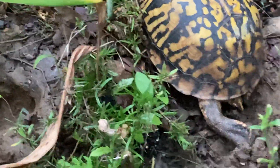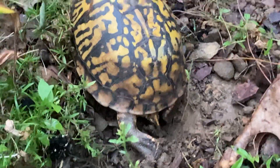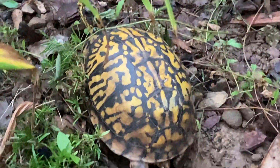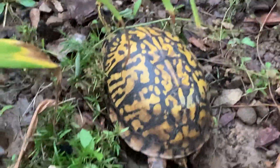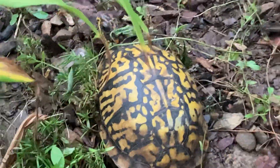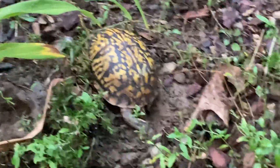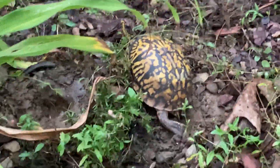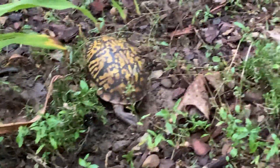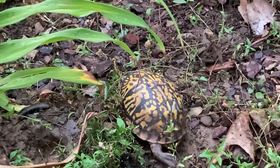I think she's laying eggs right now in that hole. We really like our turtles — we have a male and a female living in the backyard. I found them when I was cutting the grass and just kind of moved them to the backyard, and this is where they've been for the last three years.